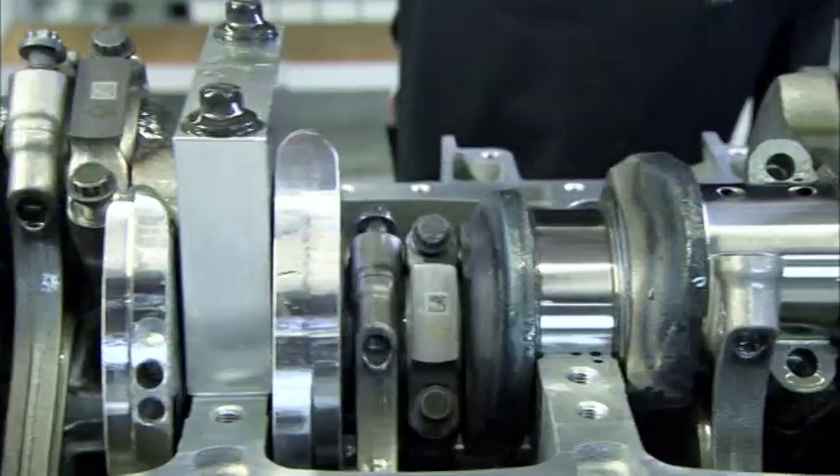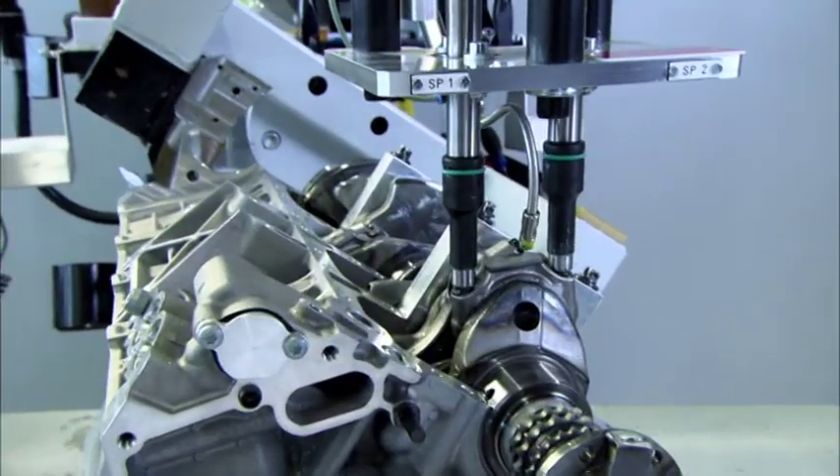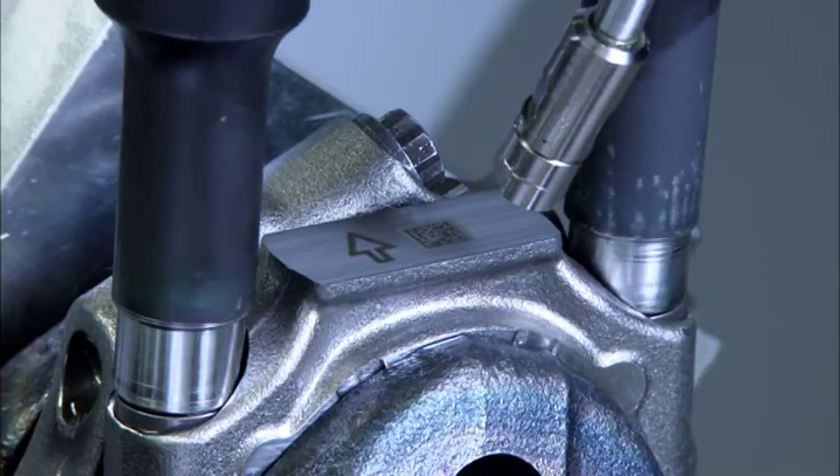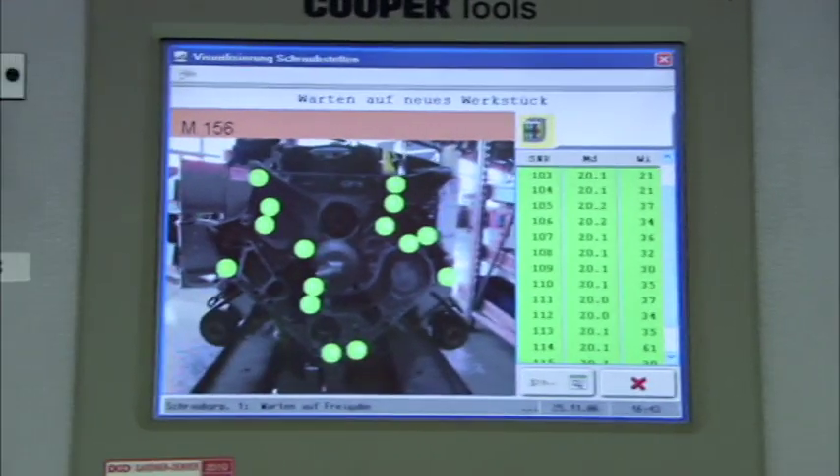The AMG trace system not only monitors each individual component, it also ensures that each of the bolts is installed properly and records the torque. This measure aids the technician and helps prevent errors. Every turn of the screw is documented by the AMG trace system.